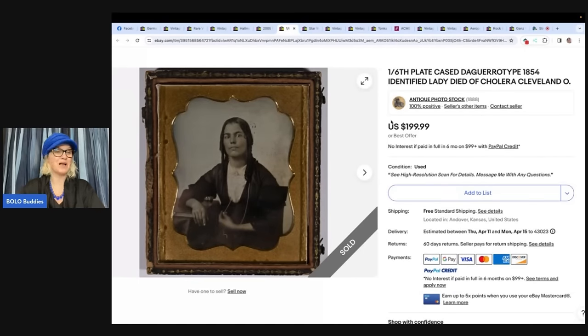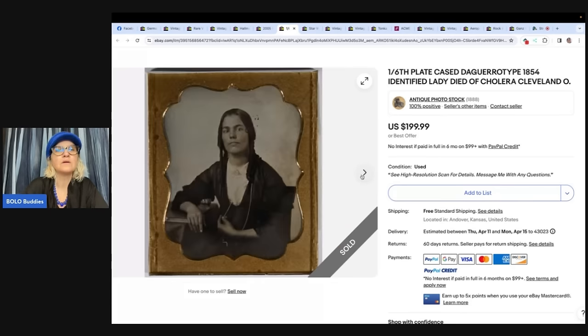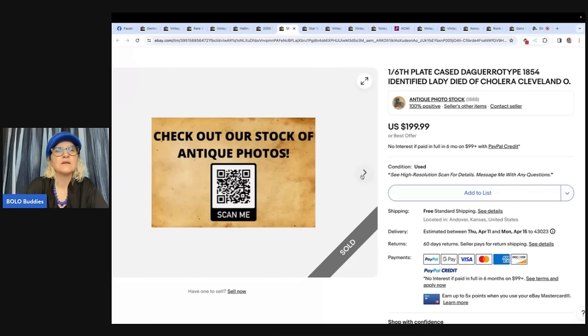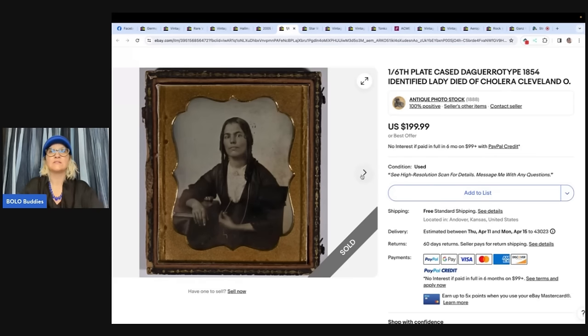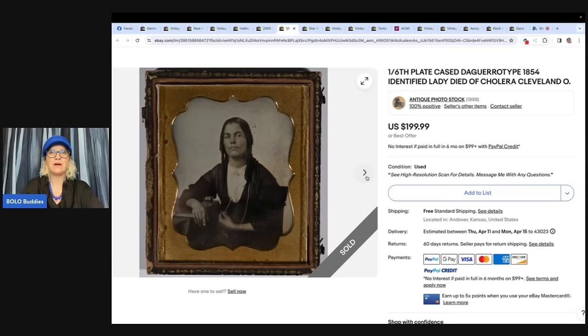This next one is not a plush — it was put in the wrong location — but it's a daguerreotype-type photo of a lady who died the same year the photo was taken. Purchased for $13 and sold for $200 the same day. The seller was able to research the woman, possibly by the name on the back. Their store is Antique Photo Stock — check that out if you want to learn more.